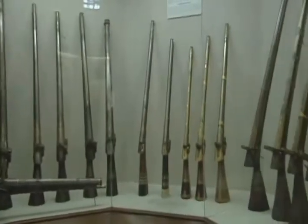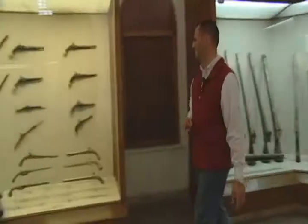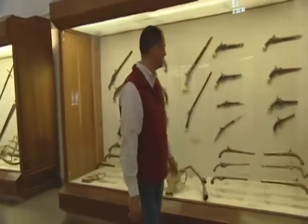Absolutely beautiful for a gun. And in this case, we have different pistols.